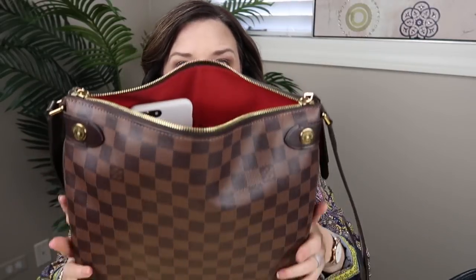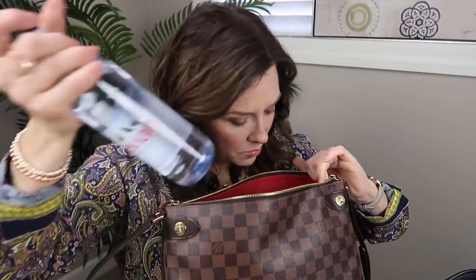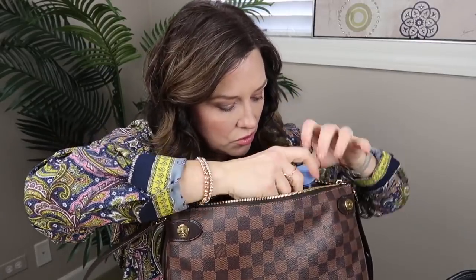Everything fits beautifully in the Duomo — there's even extra space. I could add a scarf and still zip it. This bag is deceivingly large; it doesn't feel large on the body and doesn't look large, but it fits an amazing amount. There's more room around the edges — I could probably even fit a bottle of water in here. Yes, there we go, and the gloves too.